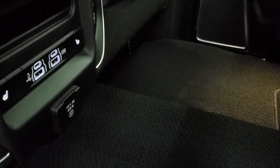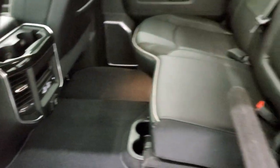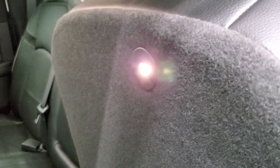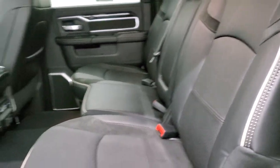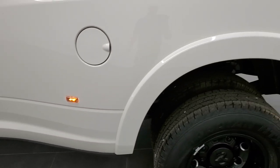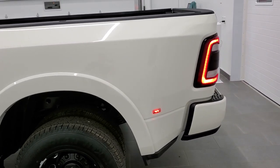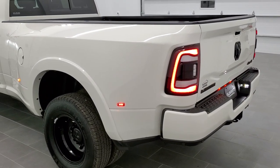The back seats are heated. You get two USBs, two USB-Cs, and another 115-volt 400-watt plug-in. There are little LED lights on the bottom of the seats, which makes it easier to see in the back. Child safety locks are on the back doors. The LED tail lights look great when they're all lit up, and there are LED license plate lights as well.